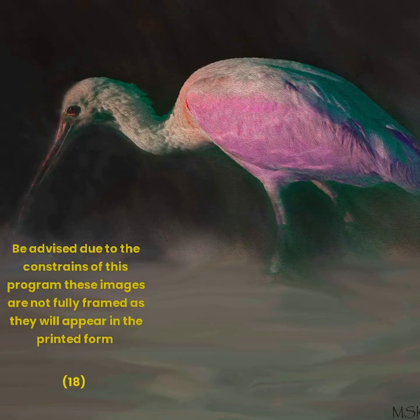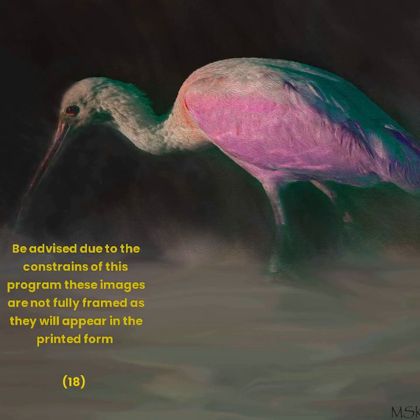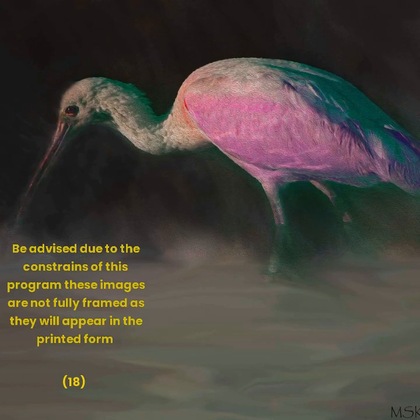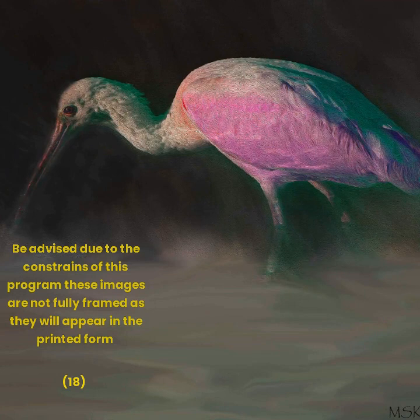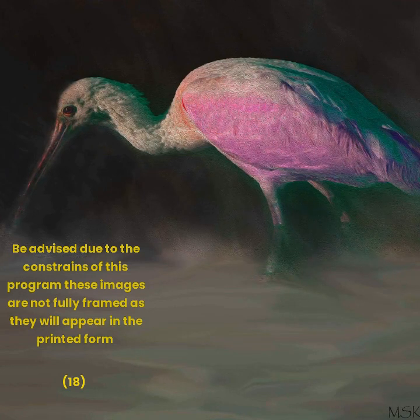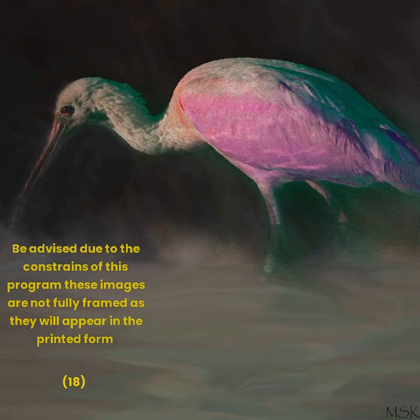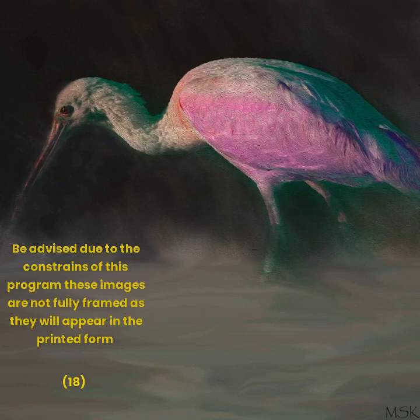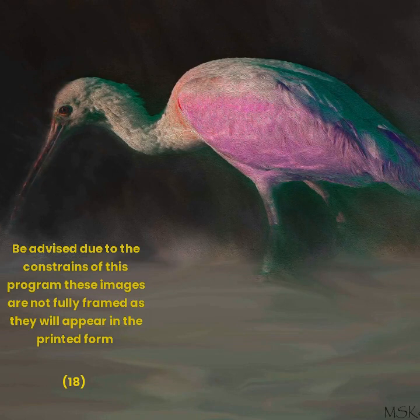This is the end of our little video on the Roseate Spoonbill. I hope you enjoyed it. If you're interested in any of these images, please go to my webpage, CutlassBayProductions.com, and let me know which image you would be interested in possibly purchasing. I will get back to you with prices and sizes.